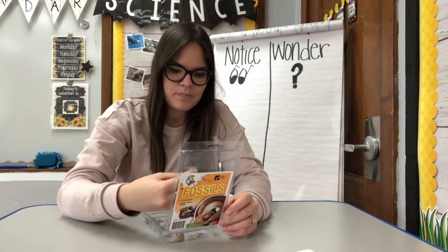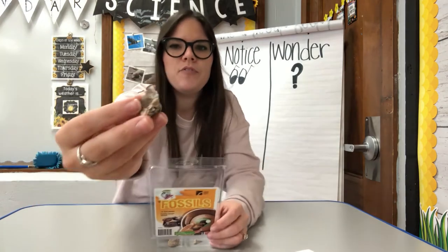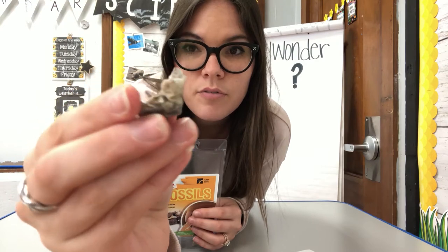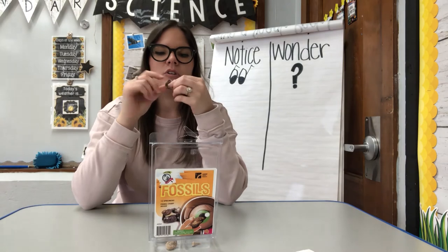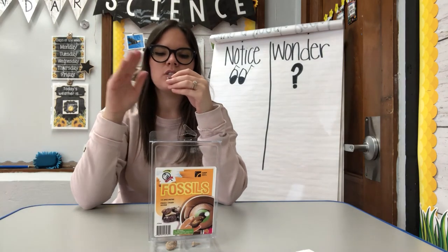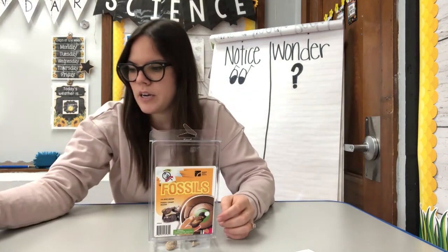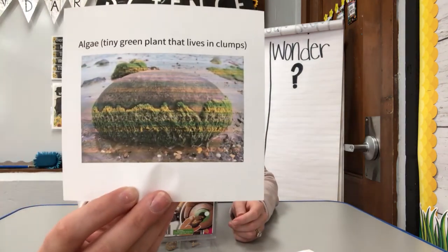The next one is algae. On this fossil you'll see, if you take a closer look, there are different patterns and things on this rock or fossil. This is considered algae — there's different layers, it looks like crystals at one corner, different colors. It's like a tiny green plant that lives in clumps. You probably see algae that looks like this.